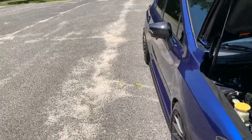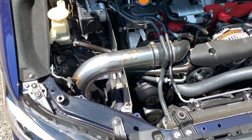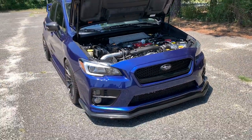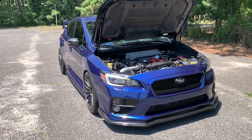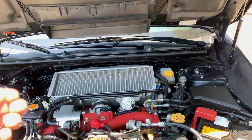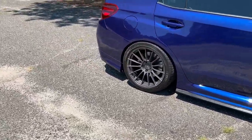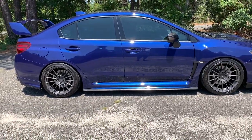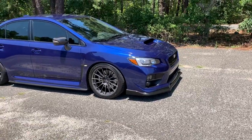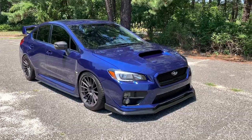I then went with MA Performance's Stage 1 Plus tune, which includes their intake. I was looking for a little extra sound and curious what more it could do, but I don't want to go to Stage 2 — I want to keep it simple. I'm really happy with it. For a daily driven car I don't want to make it unreliable — doing lots of tunes and going Stage 2 increases the risk of motor issues, and this is my only car. I drive it to work and take the family on trips.